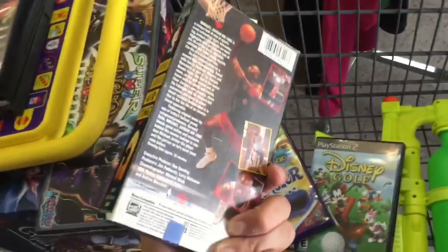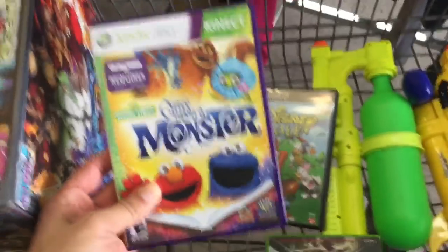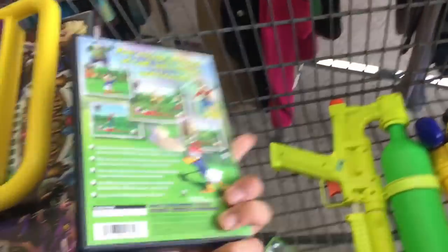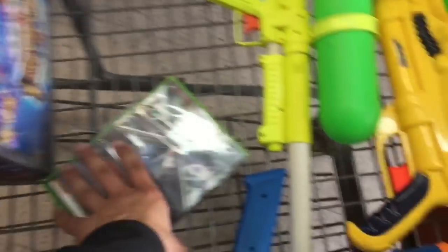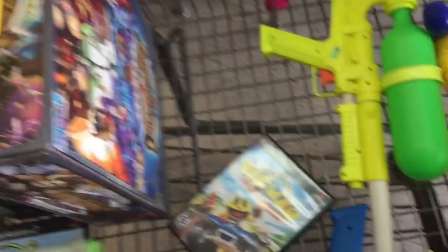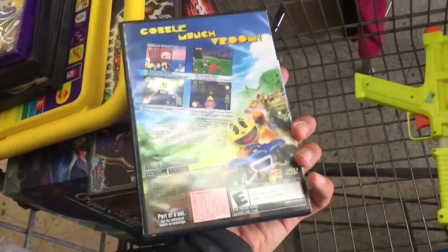Picked up this Jordan VHS — just collect basketball stuff. Once Upon a Monster, Sesame Street — doesn't really sell that well, only like $10. Disney Golf, about $15, Amazon FBA. And then picked up X-Men Wolverine Uncaged Edition, about $20-$25, Amazon FBA. And then Pac-Man, about $15 FBA. Not too bad.